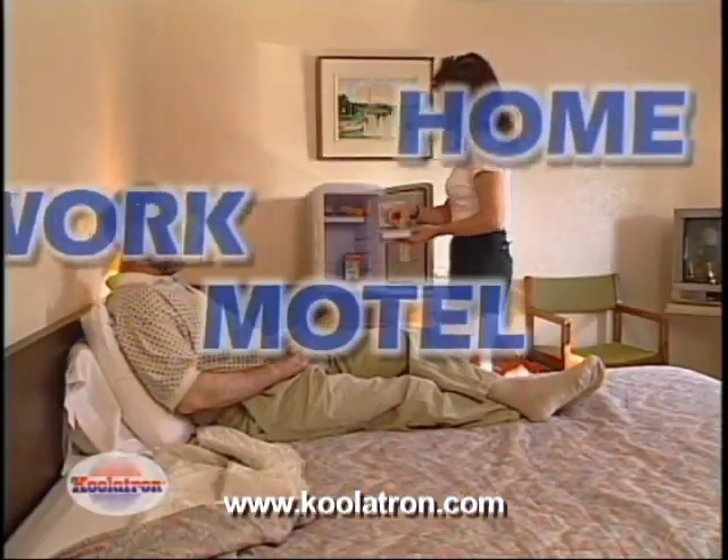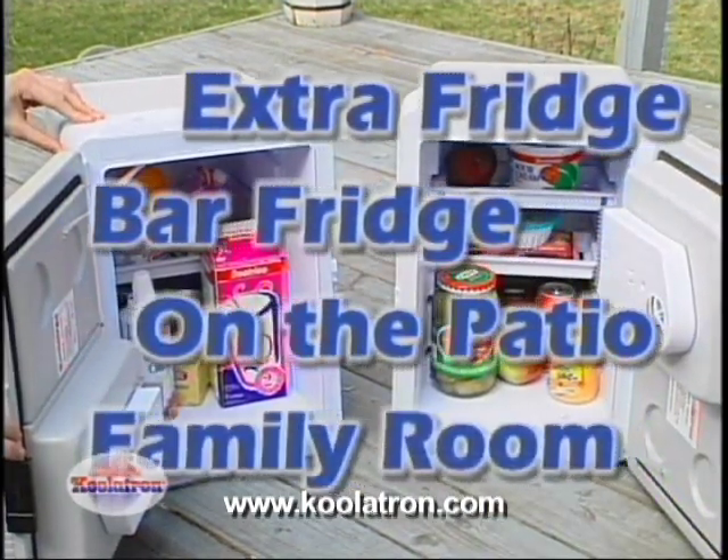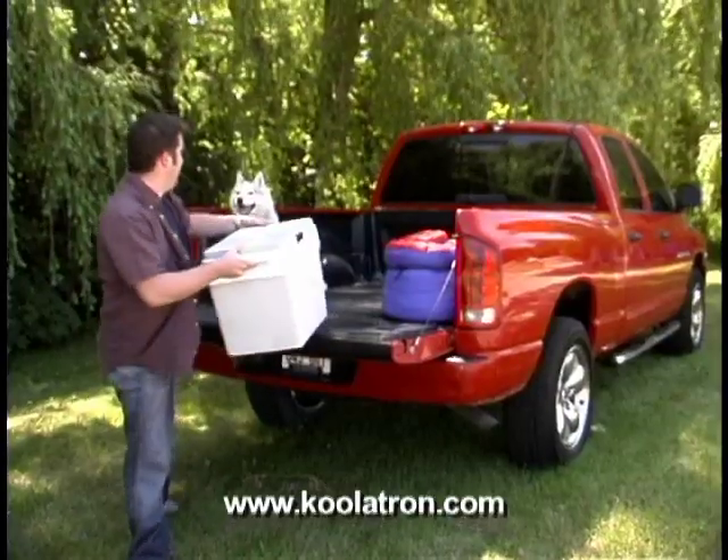Use your Coolatron Companion at home, at work, in a college dorm, or in a motel room. Use it at home as an extra fridge, as a bar fridge on the patio, even in your family room. This is an amazing deal — too good to pass up. We guarantee this will be the best investment you've made in a long time.